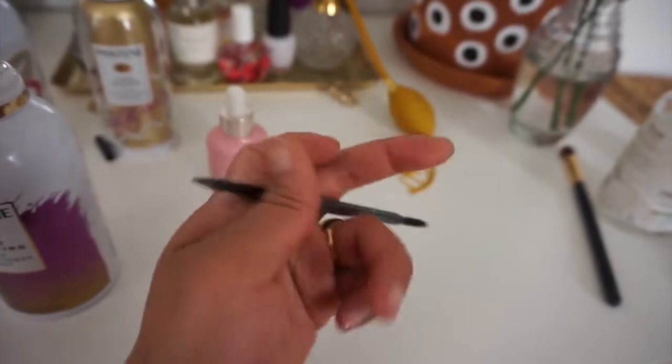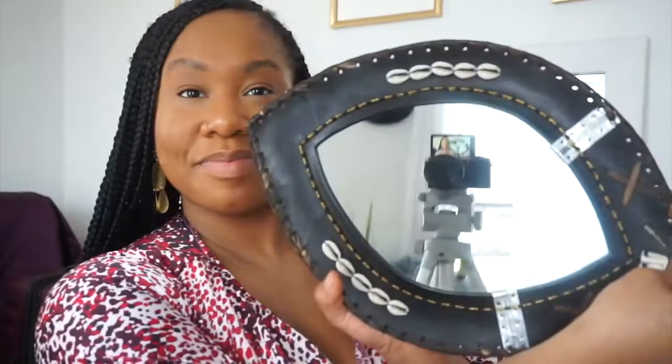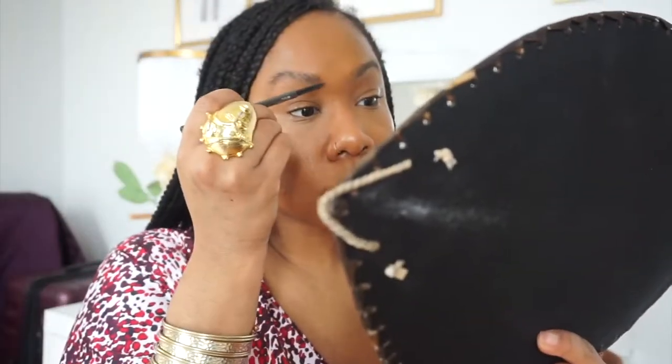Next is my Sephora brow pencil. The Sephora collection has a lot of different tools you can use specifically for your eyes. I like this thin brush — I just do strokes and shape it out. I got this mirror in South Africa and I love it — I always use it when I'm doing my makeup.